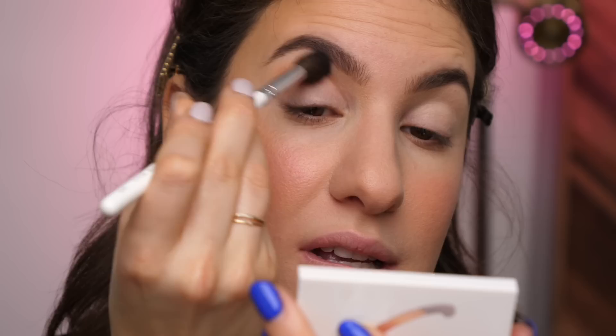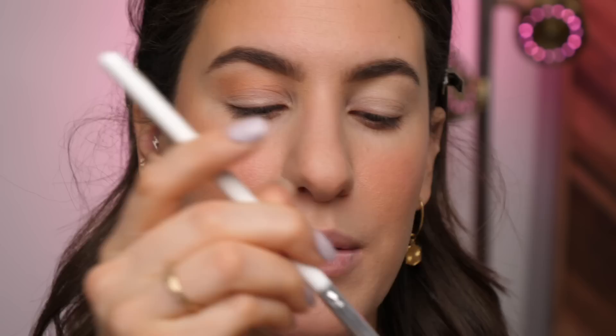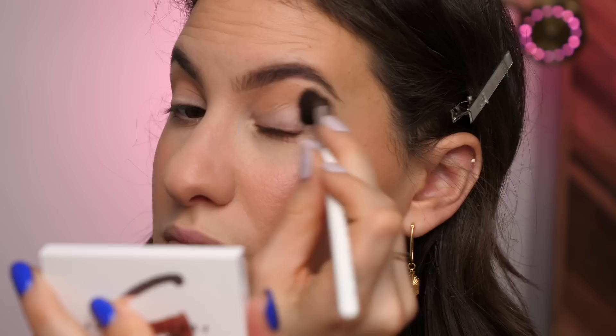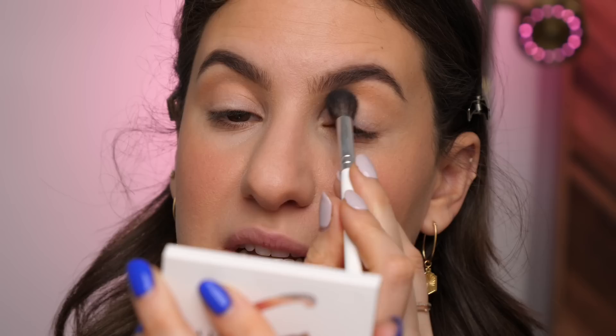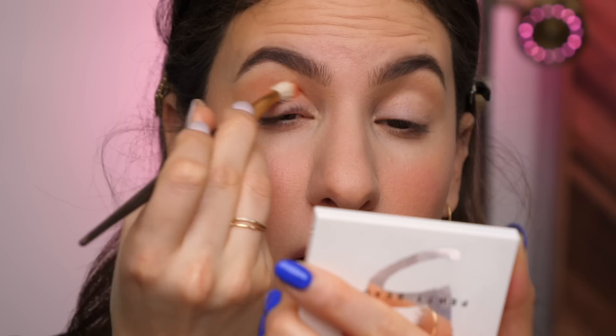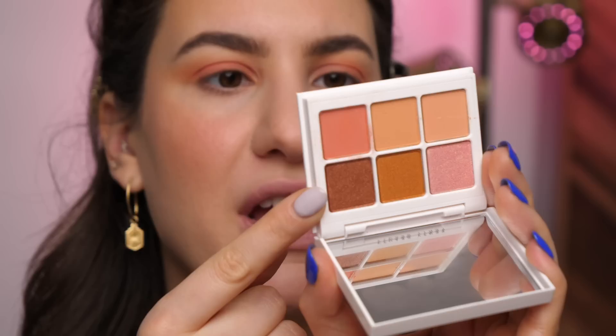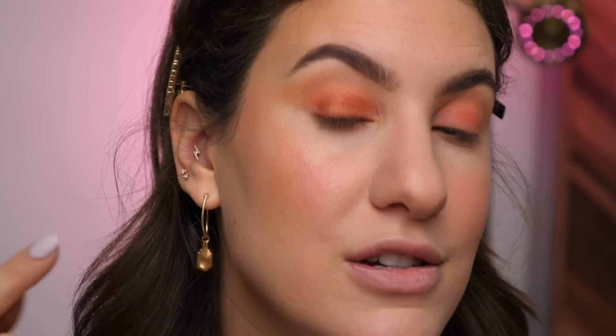I'm first going to go into the shade Peach Me — a nice matte peach — and put that above my crease as a transition shade using a JH30 brush from Morphe. For day-to-day, I really do like these small palettes — less options means less confusion. Now with a more precise blending brush — my Smith 230 — I'm going in with Shoot Your Shot, a darker matte peach, applying it all over my lid and into my crease. For the lid, I want to try the bronzy shade High Pumpkin. I'll apply that with my finger since metallics tend to apply more intensely that way.